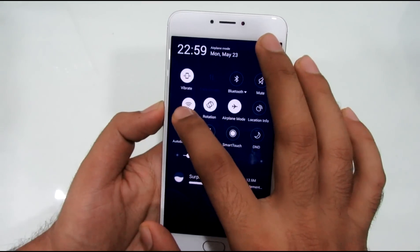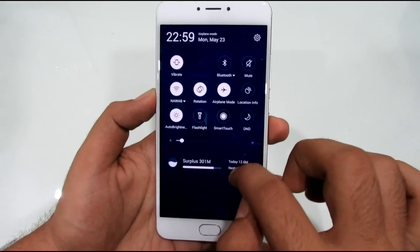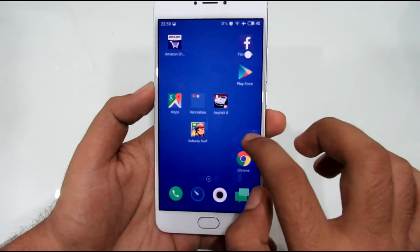I have done a dedicated review of Flyme 5, which is the operating system on the Meizu M3 Note, and the link to it is in the description of this video.